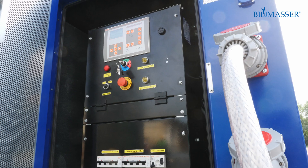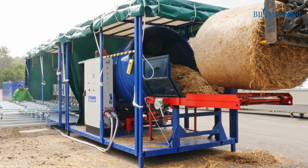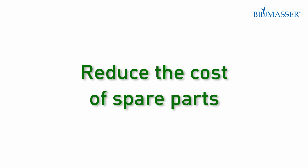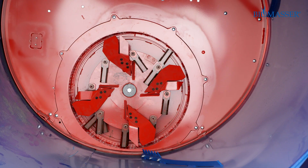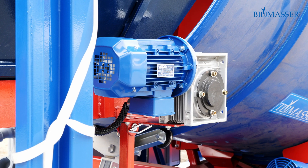Save energy. The machine uses only 70 to 80 kWh to produce 1 tonne of briquettes. Reduce the cost of spare parts — spare parts for Biomasser machines are inexpensive and some of them you can regenerate yourself.